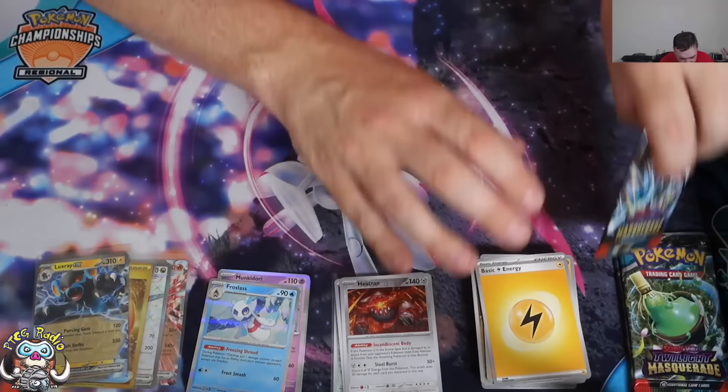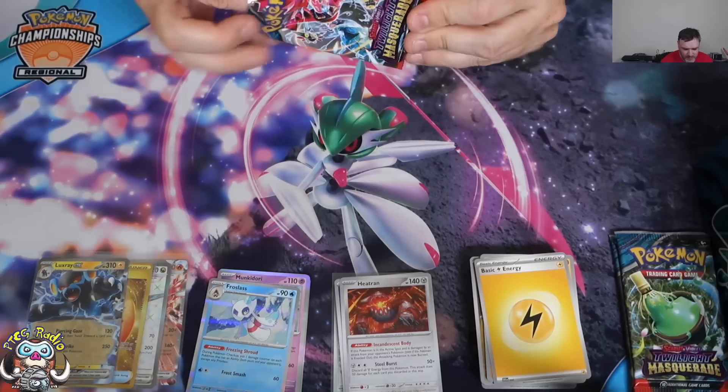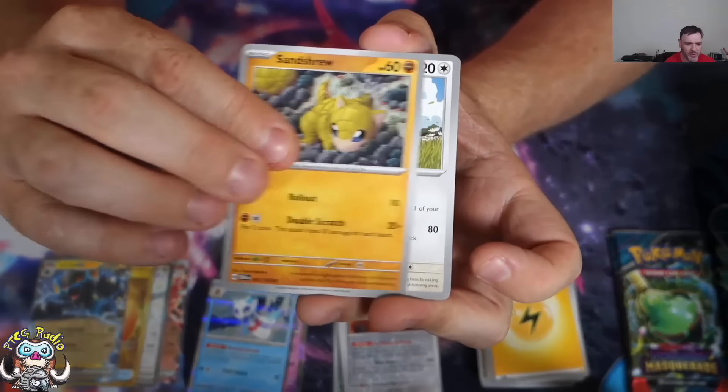Three packs remaining — we've got two EXs, a Full Art, and a gold. We've done alright. But, you know, more can be done. There's more good cards that we can pull here.